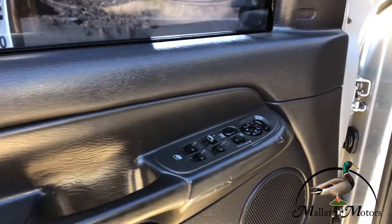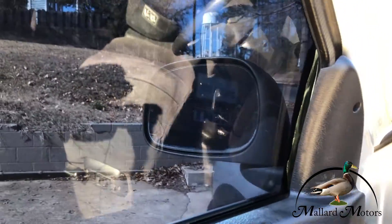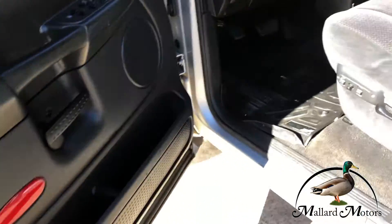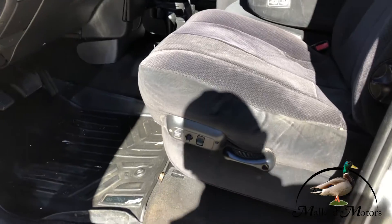You got power locks, power windows, power adjustable side mirrors. Got a power driver's seat.